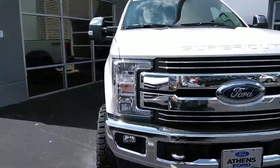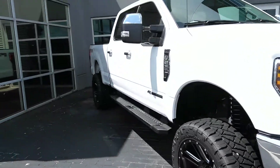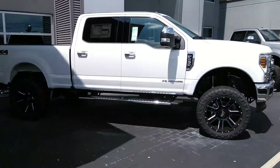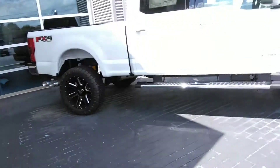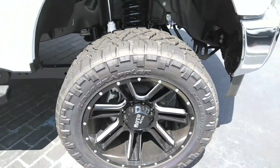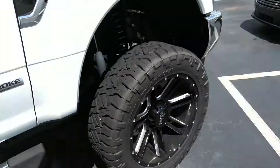It's got the black leather interior and the 6.7 diesel engine. Get around here so you can see — made a couple modifications to this vehicle, nothing too wild, nothing you're not gonna see on the streets. We'll start down here: they put the 22-inch Moto wheels on it, nice black wheels.